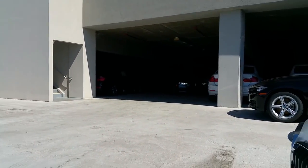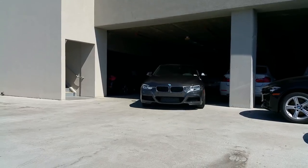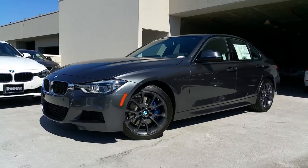Hi everyone, Scott Smith, Rusnak BMW in sunny Southern California. Hey everybody, if you're looking for a car please send me an email — just go to the about section of my channel.